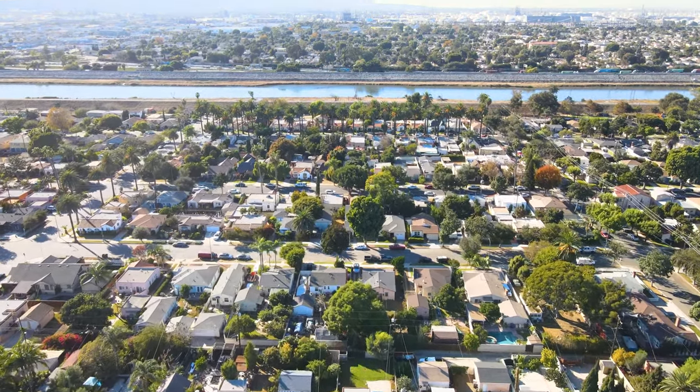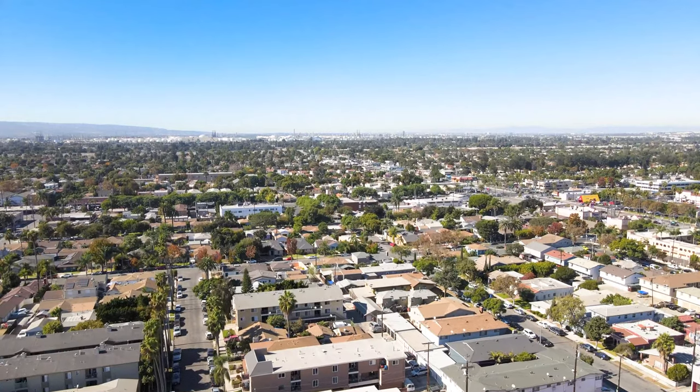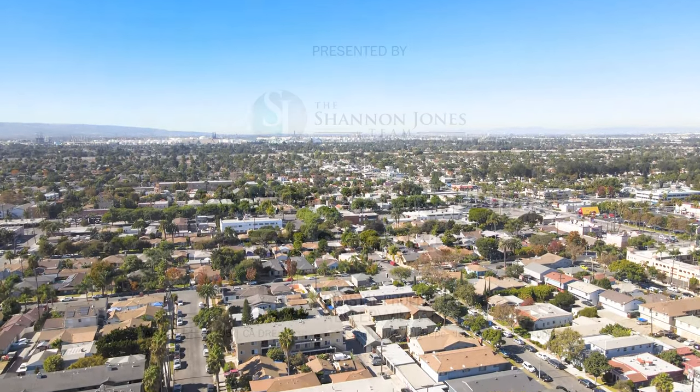If you're looking for a convenient neighborhood where you can buy a little more for your money than you get by the beach, then Wrigley may be an area for you to consider.